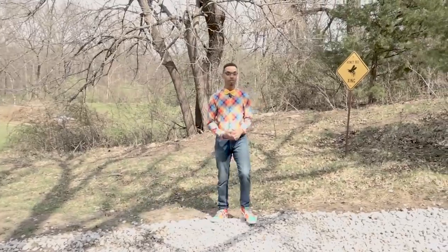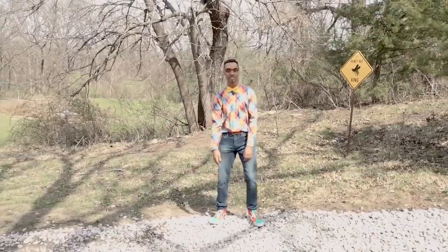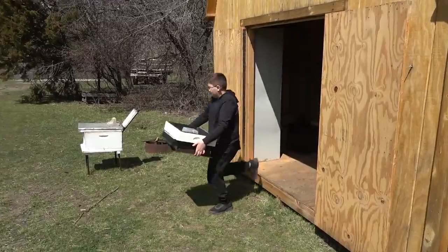This is the honeybee crossing, and up on that hill is a small bee farm where we're going to be transferring the new bees to their homes. This is George, Dean and Wes, the beekeepers.